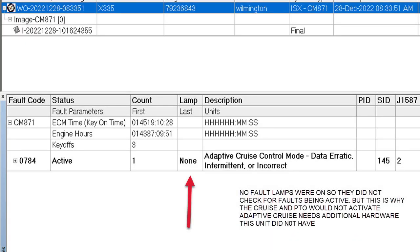Initially when I asked him if there were faults he said no, because he hadn't checked his fault screen and there was no dash lamp on. There was no dash lamp on because if we look at fault code 784, when it's active it does not light a lamp. So there was no reason to check faults. However, we did have an active fault for adaptive cruise.